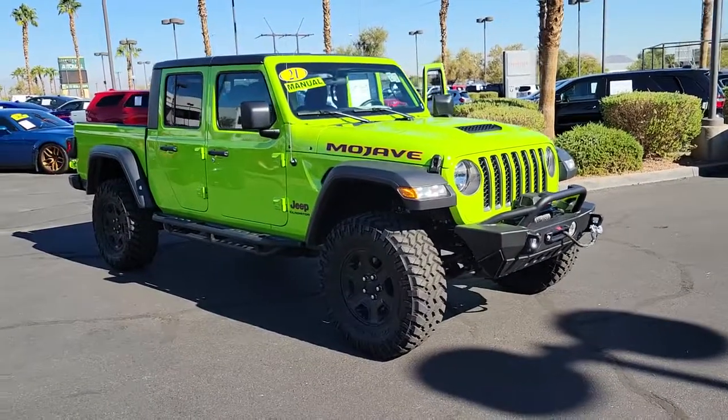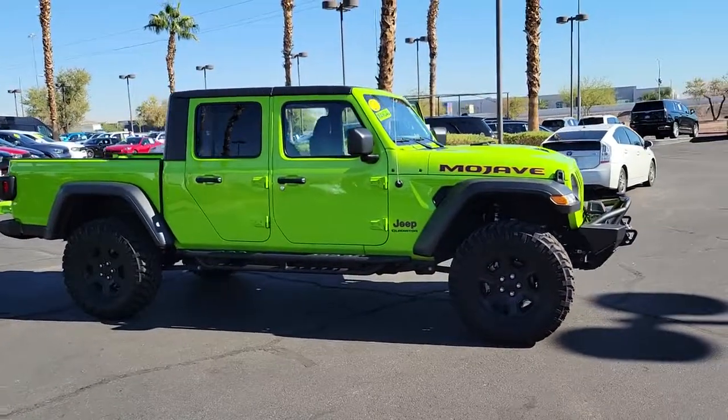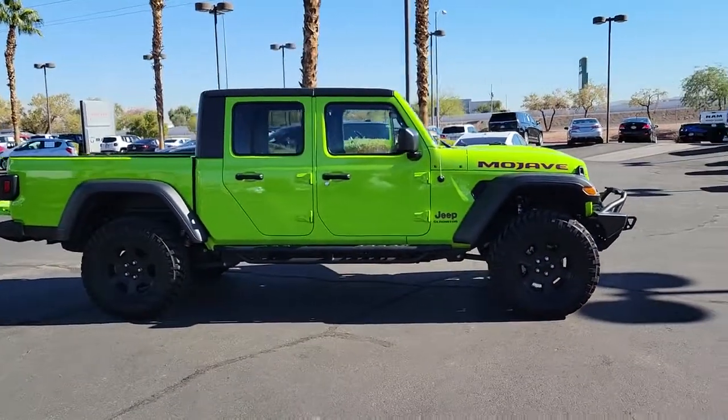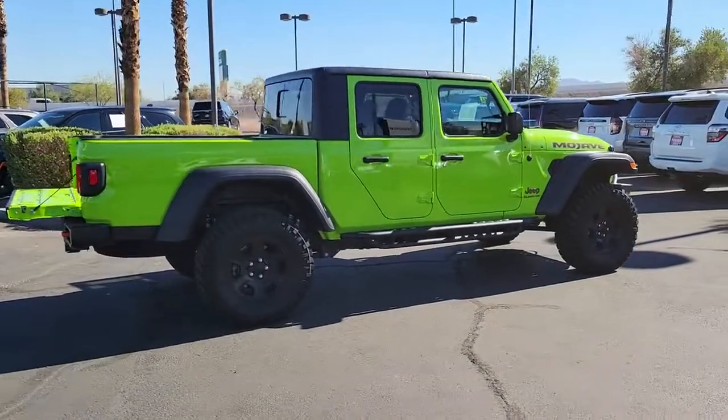You just found the 2021 Jeep Gladiator. With less than 5,000 miles on the odometer, this vehicle stands out from the rest. Here's an off-roader's dream come true, the Gladiator.